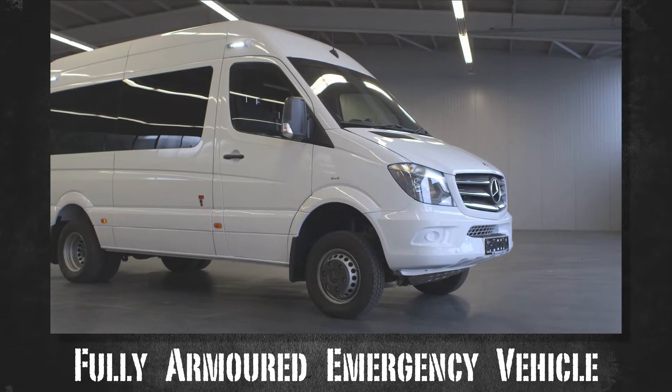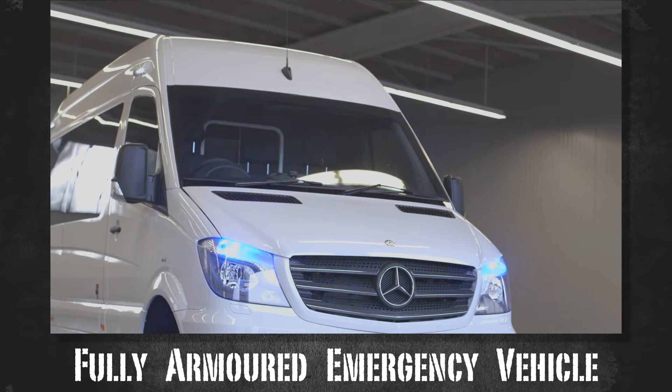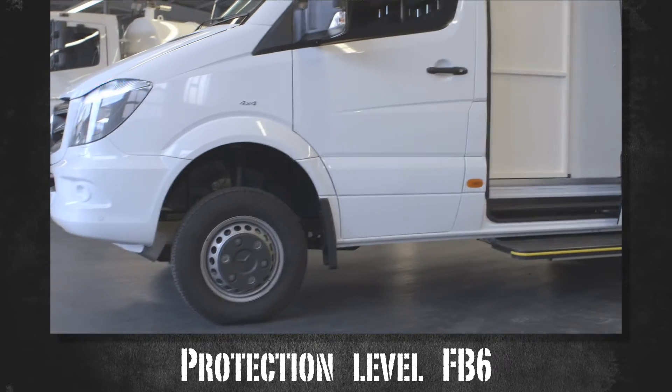It's Karl Friedrichs, the German manufacturer of highly armored vehicles, such as the Special Ambulance. It is a fully armored emergency vehicle with the protection level FB6.